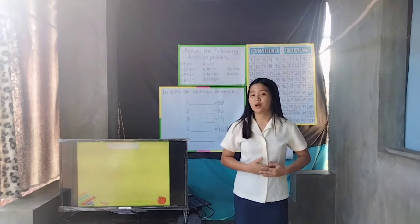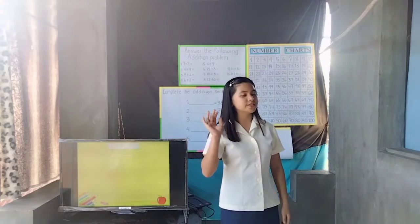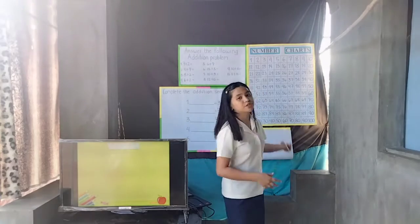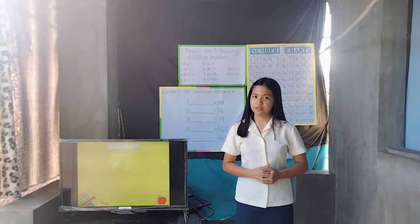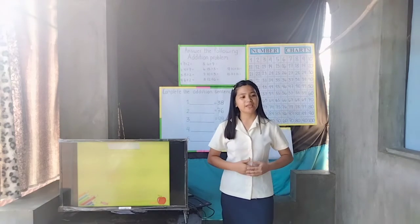Good day everyone! I'm your teacher Justine in Mathematics 3. In today's lesson, you'll be able to write addition sentences and solve addition problems, compute for the sum using fingers, 100 grids or number charts, and vertical addition, and you'll be able to show accuracy and carefulness.